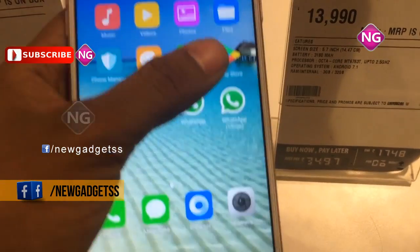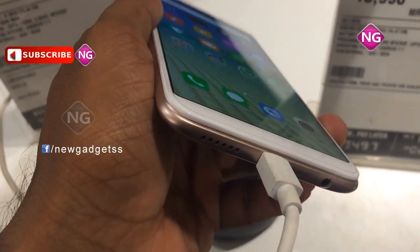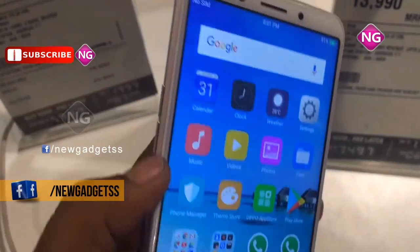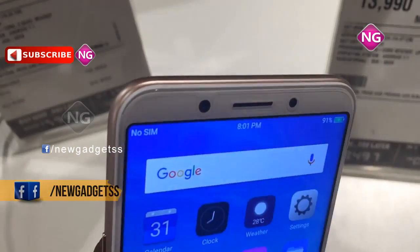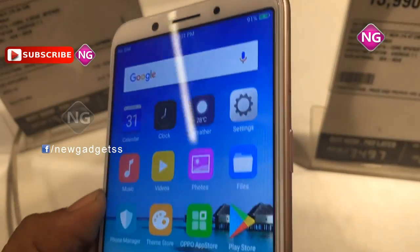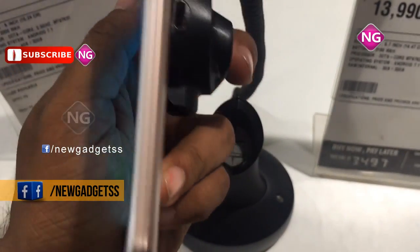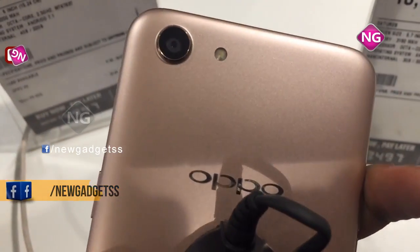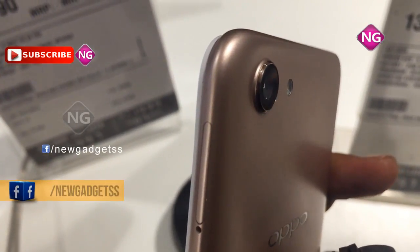Oppo A83 smartphone was launched in December 2017. This smartphone comes with a 5.70 inch touchscreen display with a resolution of 720 pixels by 1440 pixels. The Oppo A83 is powered by a 2.5 GHz Octa-Core MediaTek MT6737T processor and it comes with 3GB of RAM.